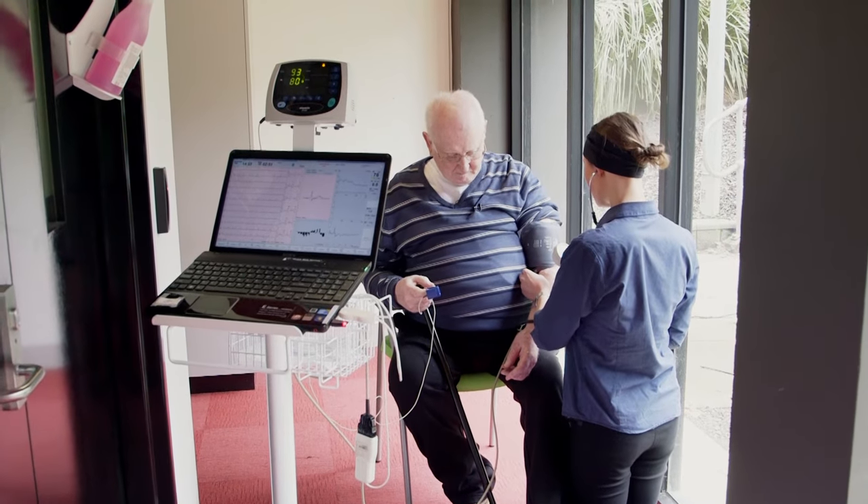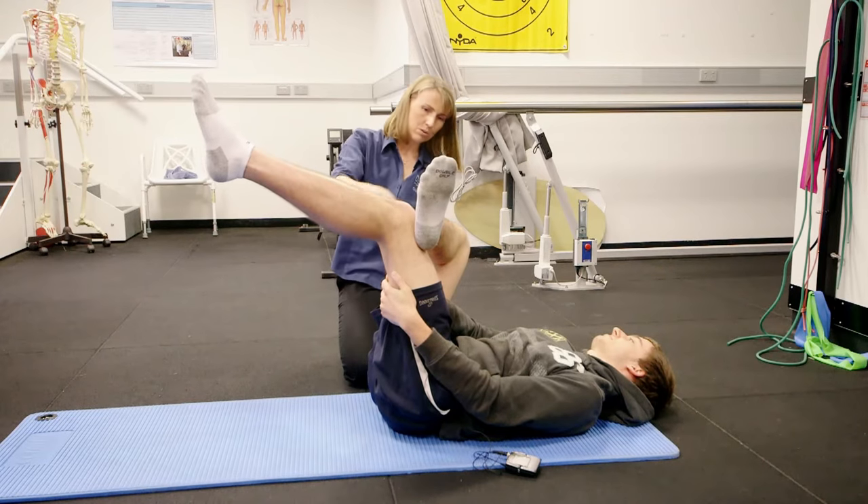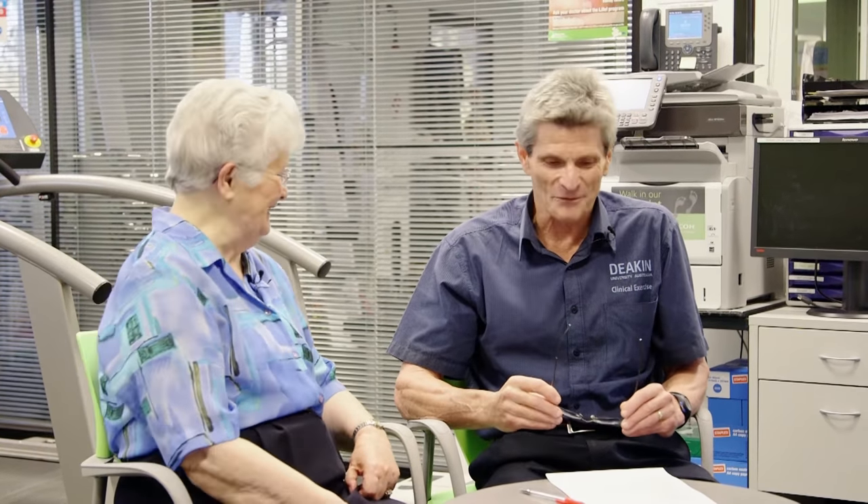The great thing about Exercise Physiology is that there are a lot of employment opportunities. You can work in private practice, hospital, community rehab — but that's just to name a few. There are lots of different areas you can work in and lots of different clientele you can work with as well.